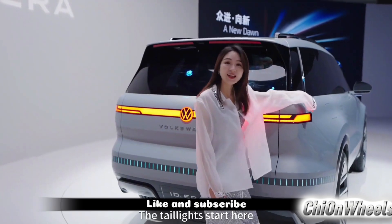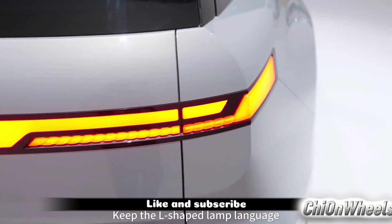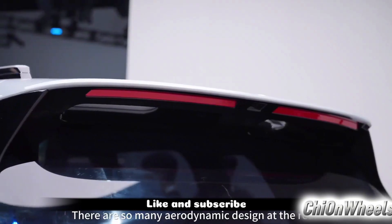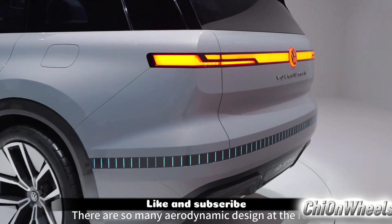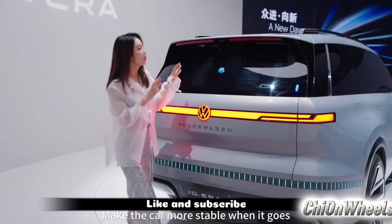The taillights' overall design language echoes that of the headlights, maintaining an L-shaped light pattern — resembling two little hands raised up. At the same time, the rear of the car incorporates a lot of aerodynamic designs to streamline airflow, making the vehicle more stable while driving.